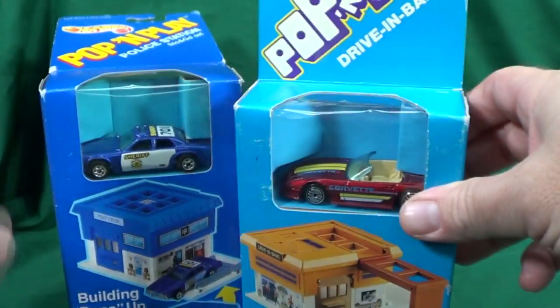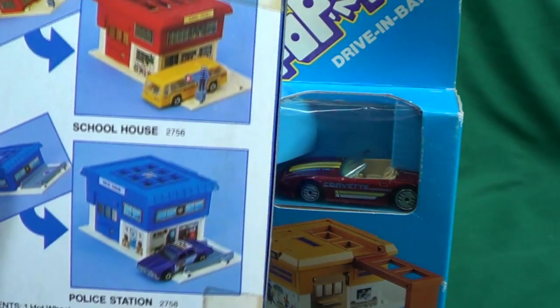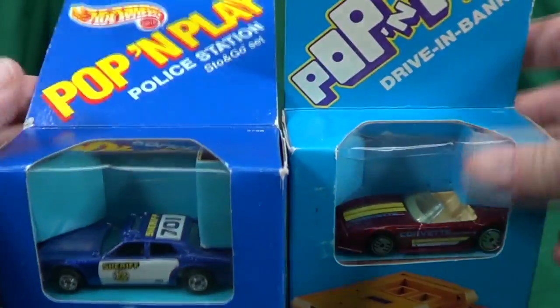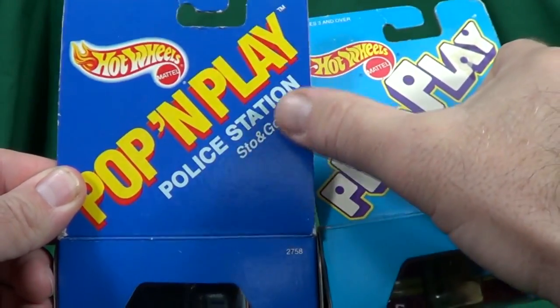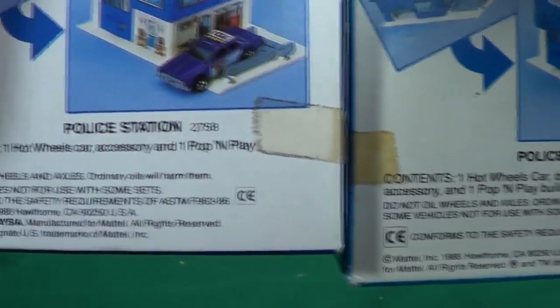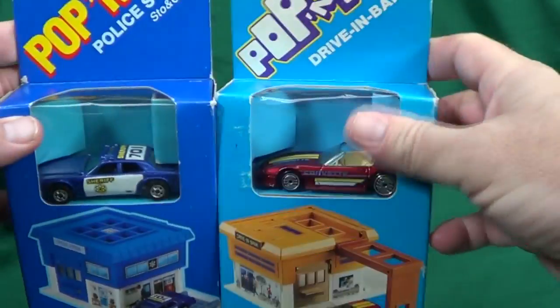This one was not one of the three featured on the back of the package. When you look at the back of this package it still has the same three: construction company, schoolhouse, police station. The other interesting thing is there are two different color packages available. I'm not sure why — I wasn't collecting back in 1988. One references the Stow and Go sets and the other one does not. This one kind of looks like older packaging, but both say 1988 on the back. I don't know if one was international or maybe they were offered through different retailers.